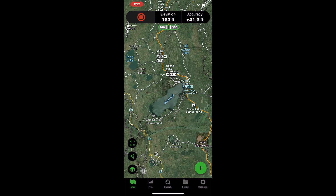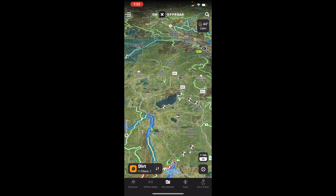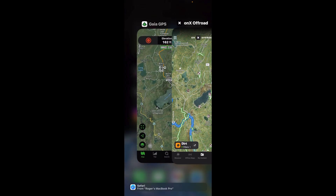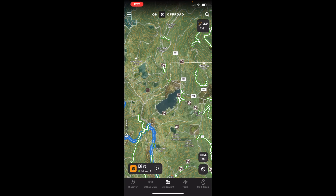Now let's take a quick look at the mobile versions of both. Right now we're in Gaia GPS on iOS. One big difference is 3D mapping in the mobile version. For Gaia GPS on iOS, I have no access to 3D mapping. I do in OnX - there you go, that's 3D mapping in OnX, but not in the iOS version of Gaia GPS. From what I've read, you do have 3D mapping in Android, but not in iOS yet. The other big difference is how these two save offline data, which is the biggest use for these two apps, especially with overlanding.